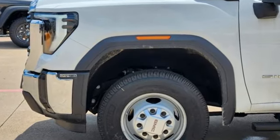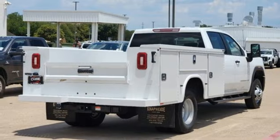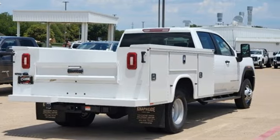V8 engine, rear wheel drive, automatic transmission, trailer brake controller, streaming audio.